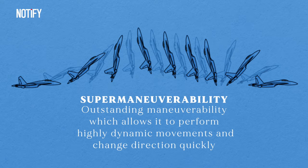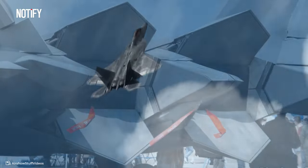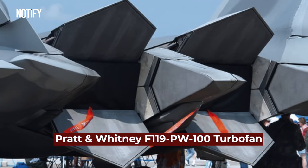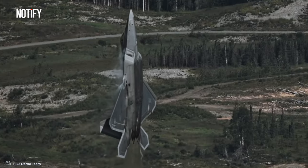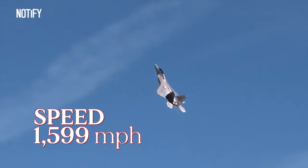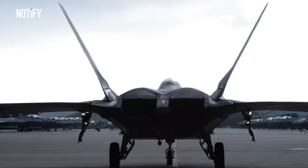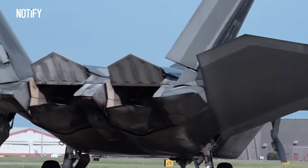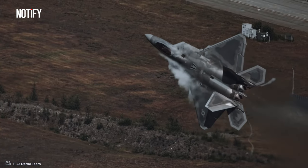Operated by a single pilot, this jet possesses supermaneuverability — an exceptional ability to perform dynamic movements and change directions swiftly. This is due to the jet being equipped with unique vectoring nozzles on the exhausts of its two Pratt & Whitney F119-PW-100 turbofan engines. These nozzles allow for thrust control in various directions, enabling the F-22 to reach maximum speeds of up to Mach 2.42, or 1,599 miles per hour. This thrust vectoring nozzle system, or TVN, allows the aircraft to direct its thrust more than 20 degrees upward and downward, enabling the F-22 to execute sharp maneuvers and exhibit high agility in both air-to-air and air-to-ground combat scenarios.